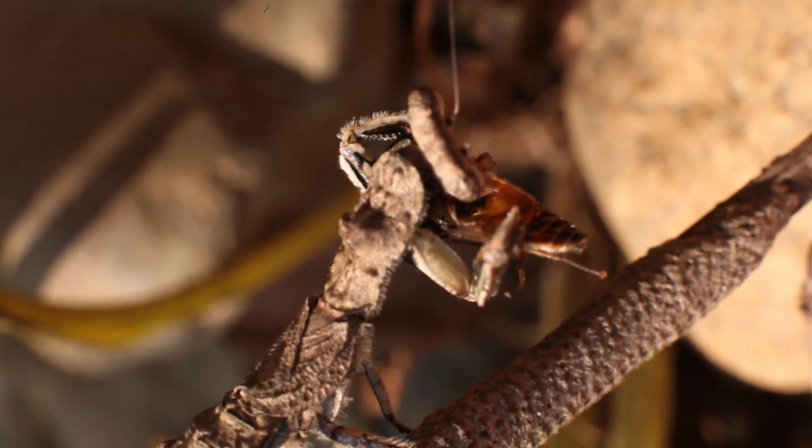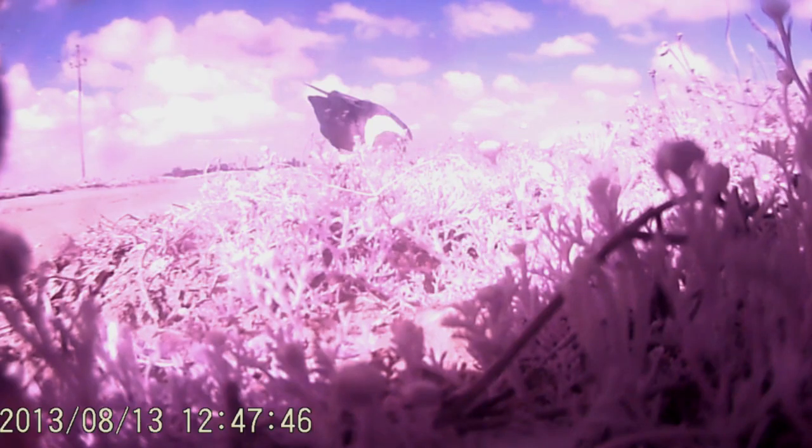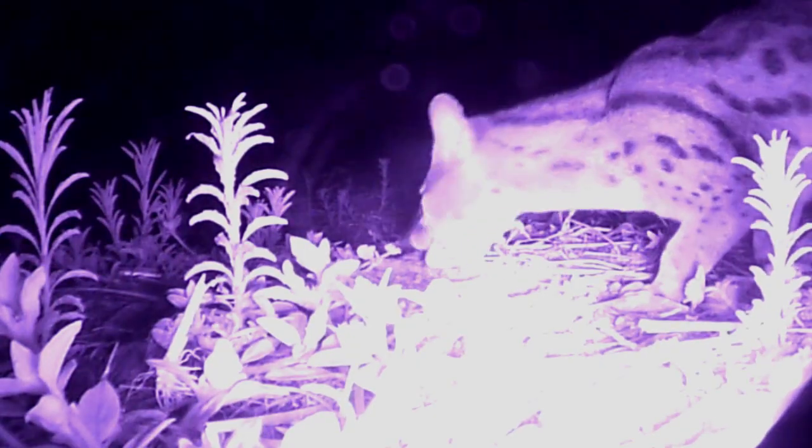Camouflage is often a matter of life or death in the wild. This footage shows some clutches of eggs in Zambia and South Africa that have been spotted by predators, such as this cat-like jennet, or these banded mongooses which were caught on our motion-triggered cameras.